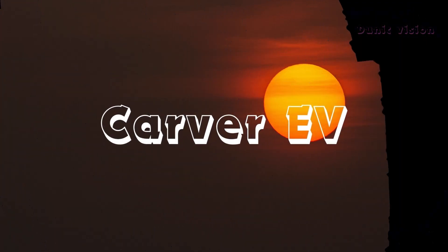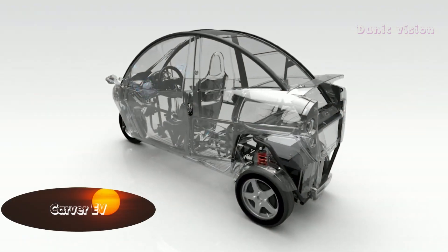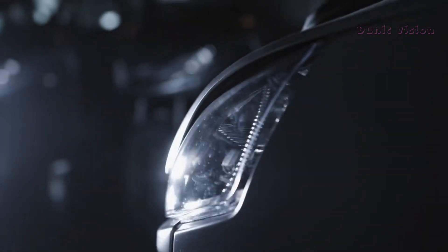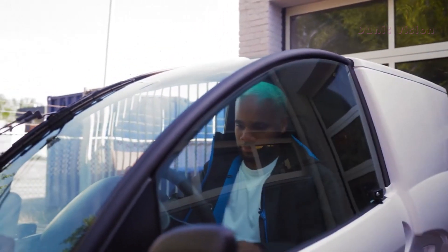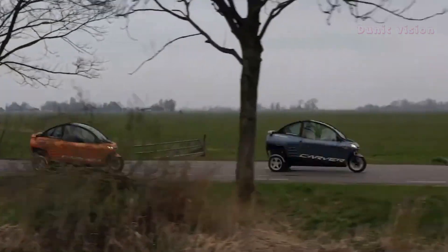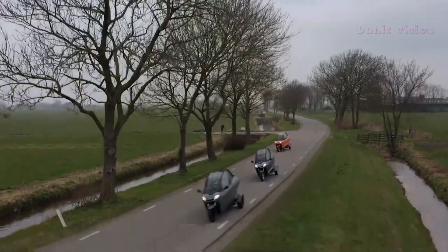Carver EV. The Carver EV redefines the idea of urban mobility with its innovative design and unique driving experience. This three-wheeled electric vehicle combines the agility of a motorcycle with the stability of a car, making it perfect for navigating busy city streets. Its standout feature is the Dynamic Vehicle Control (DVC) system, which allows the Carver to tilt gracefully into turns, providing a fun and safe ride every time.